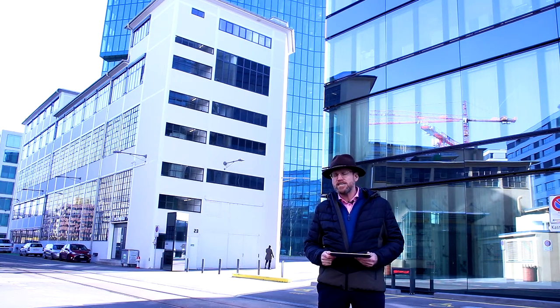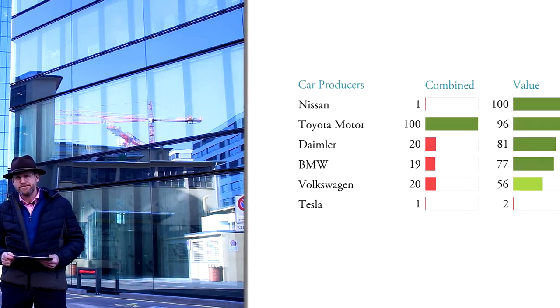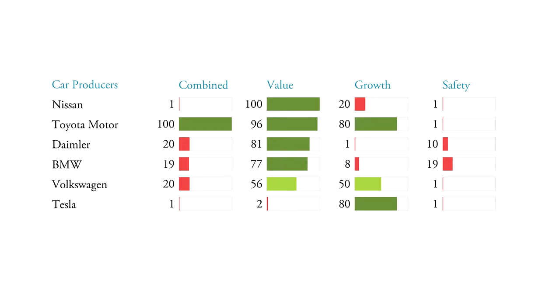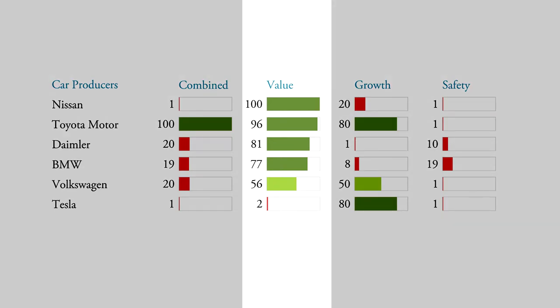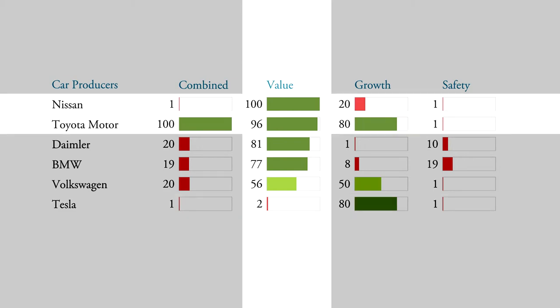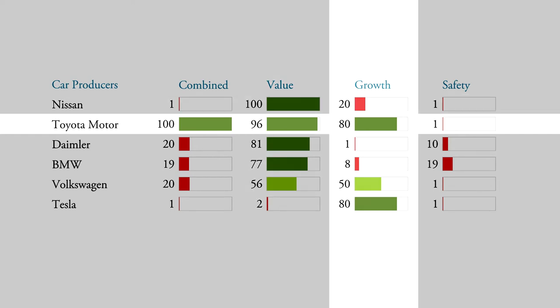Let's look at the automotive industry to illustrate that better. Here we have large global car producers sorted by their value rank. Nissan and Toyota have top value ranks today, while Tesla has a very bad one. Why? Because Nissan and Toyota both have scandals — Nissan because of its CEO, and Toyota had to recall cars. So these are both companies that are actually good buys right now, especially Toyota if you look at their growth rank.